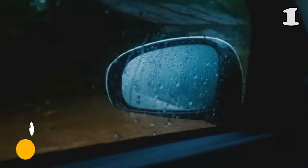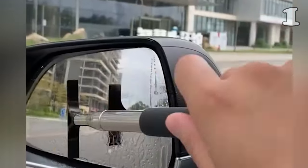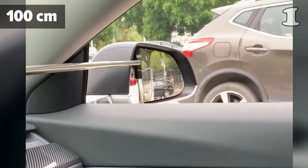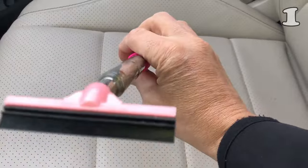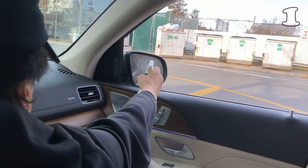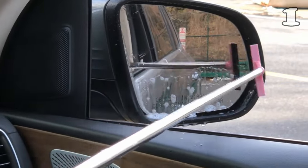Discover the rearview mirror squeegee, a modern, practical solution for maintaining clear vision while driving. This sleek tool features a unique retractable design, allowing easy access to both side mirrors from the driver's seat. Its soft sponge handle ensures a comfortable grip, while the layered brush head efficiently clears away water, mist, and fog without leaving scratches. Compact and portable, it's a must-have for any driver seeking a clear view of the road.